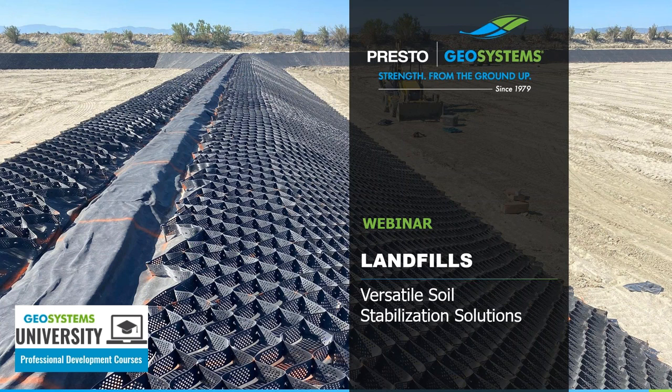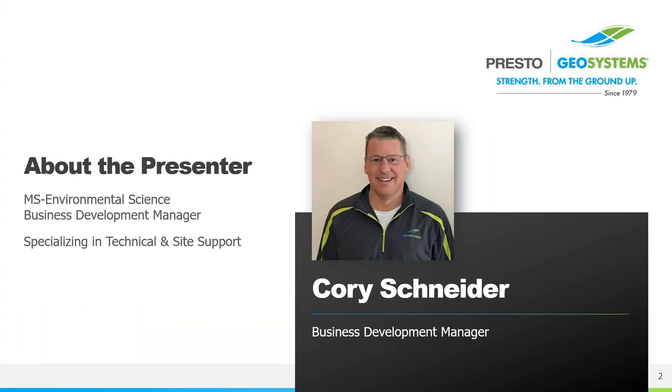Good morning. I'd like to thank everyone for taking time out of their busy day to attend today's presentation on the use of GeoWeb geocells in landfills. I'm your host Cory Schneider, Business Development Manager with Presto Geosystems. I've been with Presto for 14 years and specialize in technical and site support, so I have significant experience in all of the products and applications we'll be discussing today.